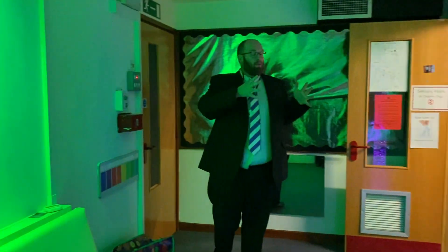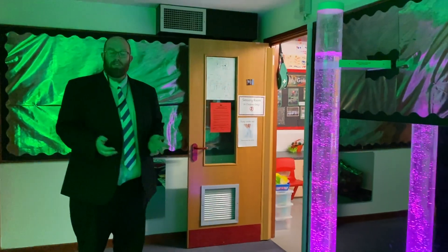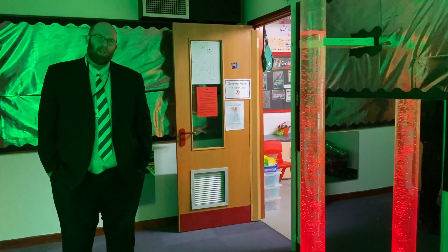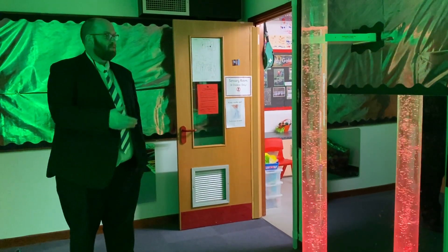What we are able to do is change the colour of the lights, as you can see. We have got children who need to come in here during the day because of their sensory needs, and children who come in here as a treat or a reward. And if I'm honest, we've probably got teachers who come in here at the end of the day with a cup of tea as well, just to switch off for a little while. But it is a wonderful provision to have.